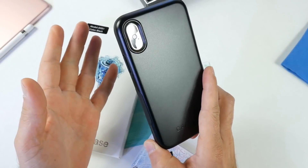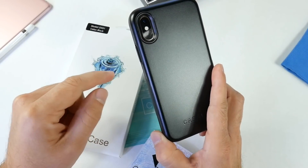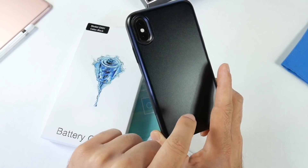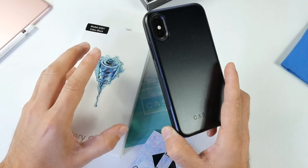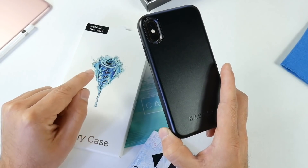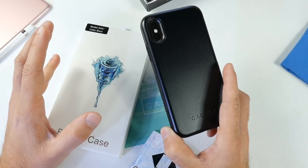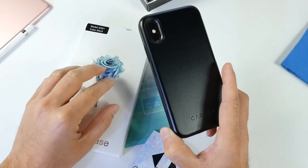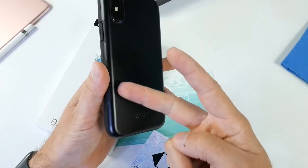Now let's talk about the giveaway — how do you win these cases? It's very simple: click the like button on this video, make sure you're a subscriber to the channel, and leave a comment down below saying which one you'd prefer — the battery case or the Bold case from Casely. I'd like to thank Casely for sponsoring today's video. I'll be selecting the winner on March 27th, 2019, contacting them directly through the YouTube message system. Click like, leave a comment, subscribe — and I'll see you guys on the next one. Peace.